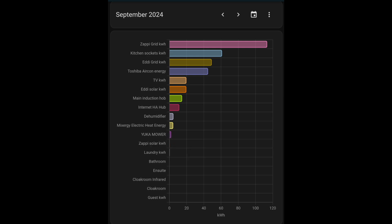The individual heaters listed below — I haven't been using them this month — but in October I'm going to be expecting the bathroom, ensuite, and other rooms to start showing some energy usage for heating.